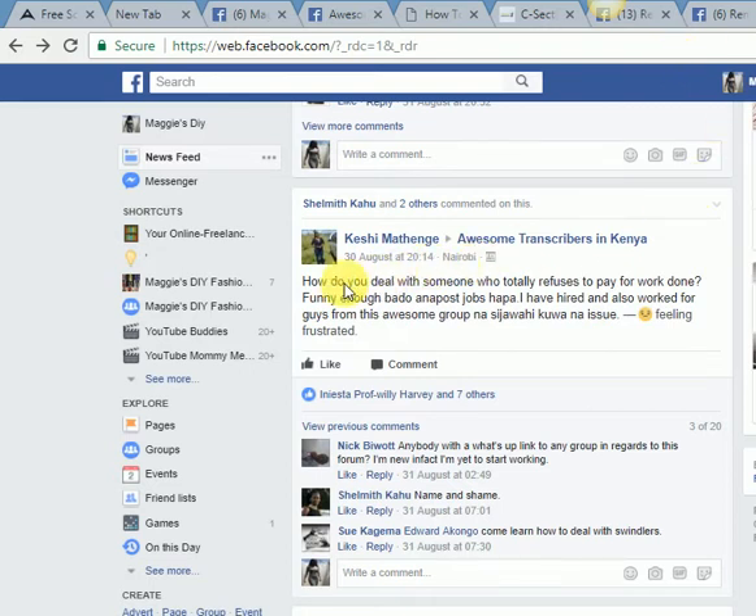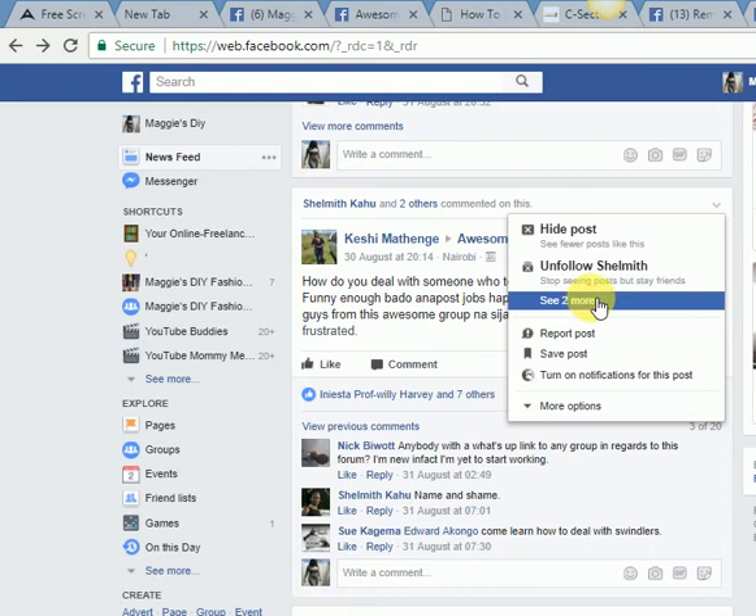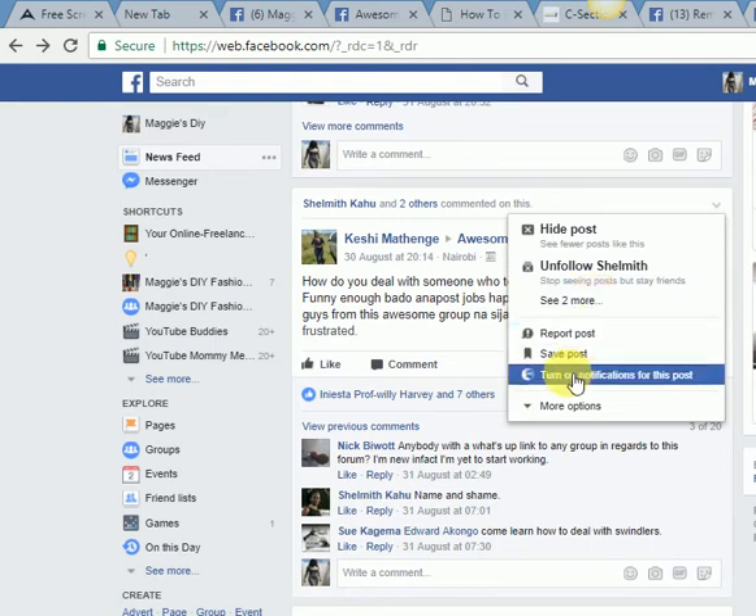I check posts whether they are from veterans — people who've already been in the industry for a long time — and also from newbies, because sometimes they ask questions in fields I haven't ventured into and the feedback they get is very important to me. For example, sometimes someone faces an issue where a client refuses to pay and they want to know how to get justice. Maybe someday you'll be working for someone and might need those tips, so I'll turn on notifications for that too.